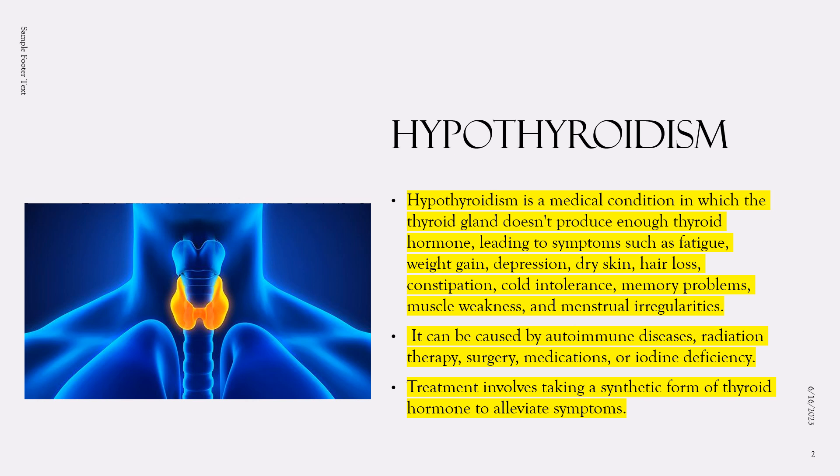When the thyroid gland doesn't produce enough thyroid hormone, it can slow down many of the body's functions, leading to a variety of symptoms. These may include fatigue, weight gain, depression, dry skin, hair loss, constipation, and menstrual irregularities in females.